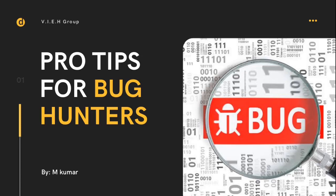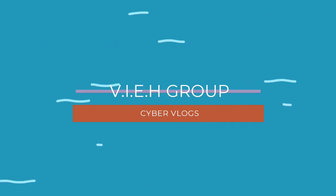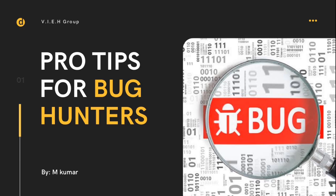Hey everyone, welcome back to our exciting series of cyber vlogs presented by VIH Group. Today I'm going to give you pro tips for bug hunters. This video is fully dedicated for bug hunters and WAPT guys. Bug bounty hunters are ethical hackers who make a hobby or even a business of finding security issues or bugs in online businesses, rather than misusing them. Bug hunters report bugs to the company that owns the website or server.